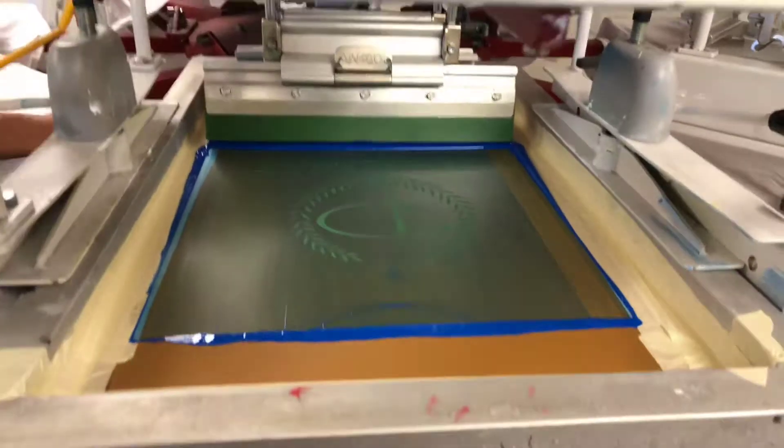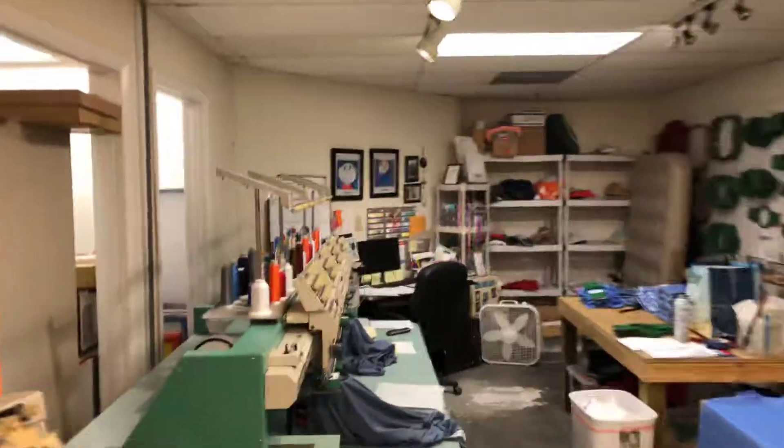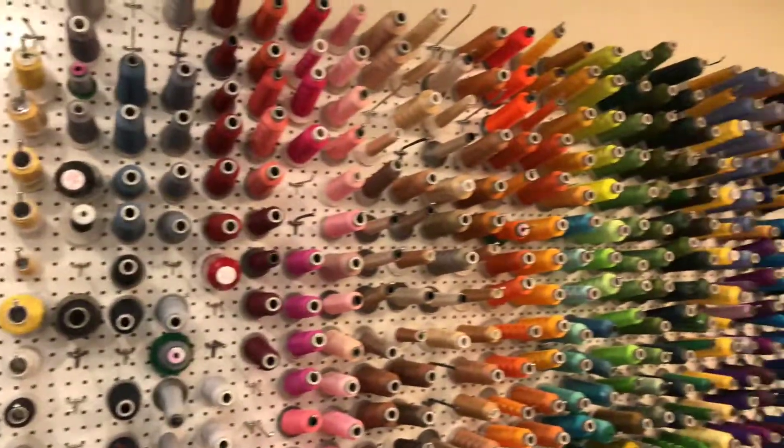We also do full embroidery in-house. Let me take you through there and show you. We have our embroidery machines right here — we do embroider with lots of colors to choose from as far as threads go.